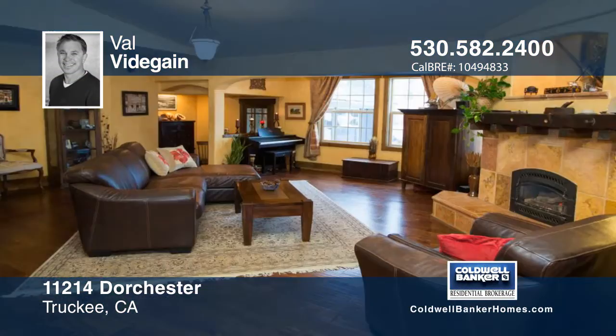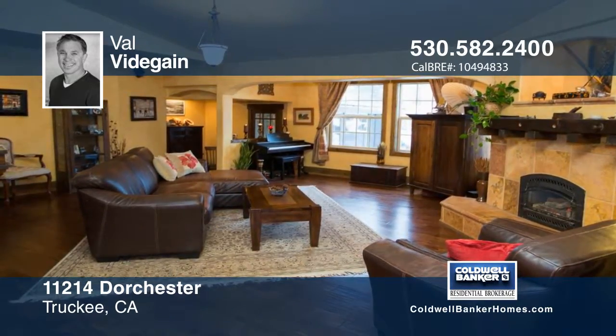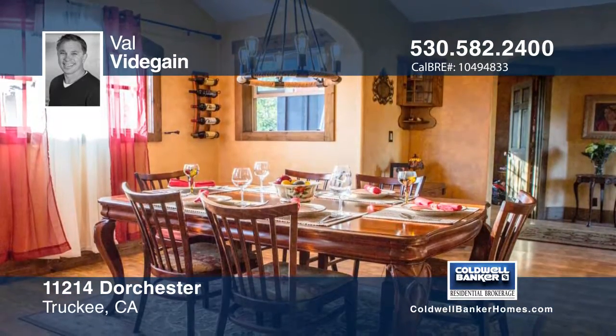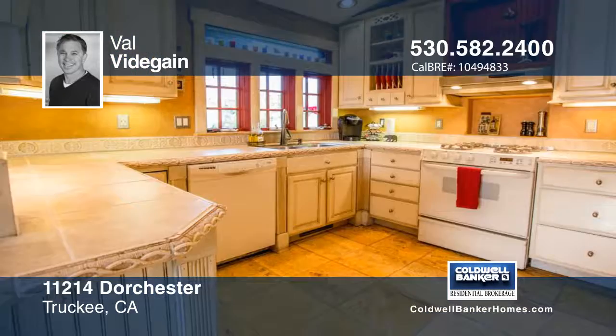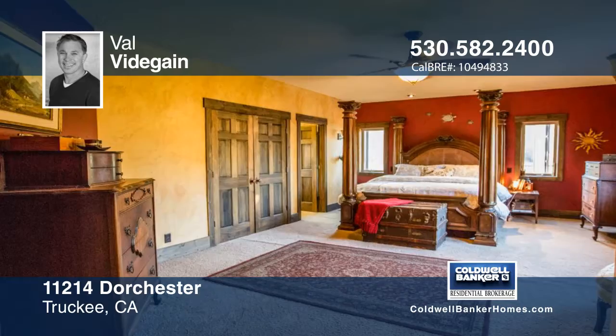This single-story home offers three bedrooms and two baths and is sure to impress. The attention to detail shows from the baseboards to the custom six-paneled wood doors throughout. There are heated wood floors in the kitchen, office, and two of the bathrooms.